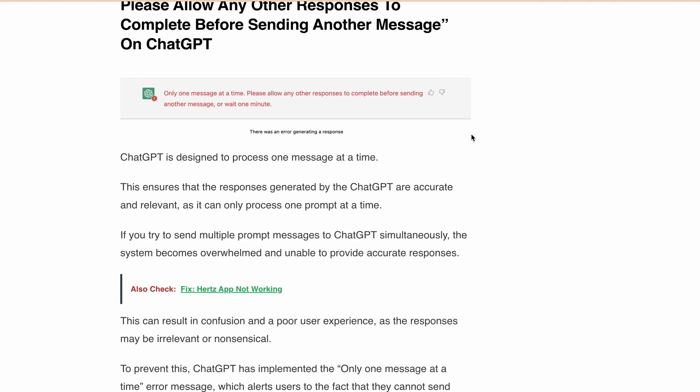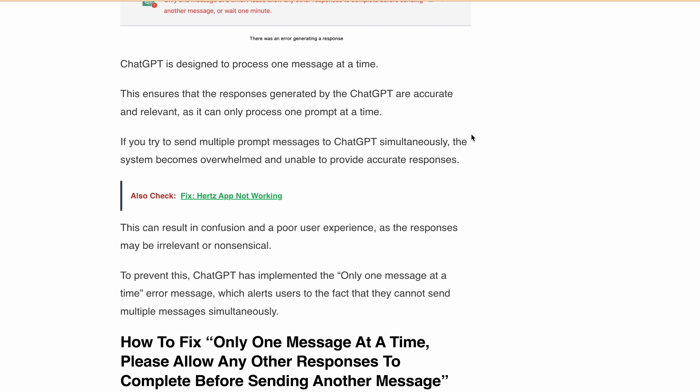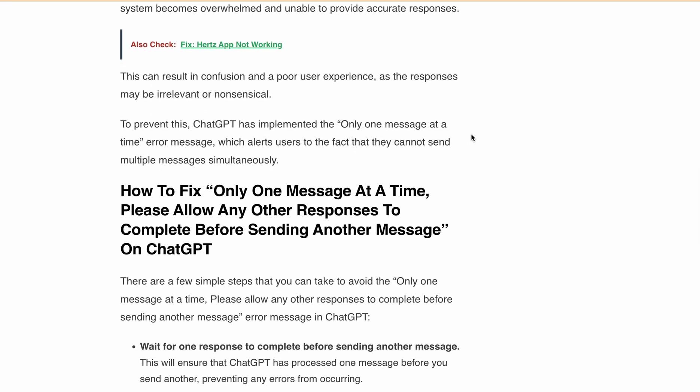If you try to send multiple prompt messages to ChatGPT simultaneously, the system becomes overwhelmed and unable to provide accurate responses. This can result in confusion and a poor user experience, as the responses may be irrelevant or nonsensical. To prevent this, ChatGPT has implemented the 'only one message at a time' error message, which alerts users that they cannot send multiple messages simultaneously.